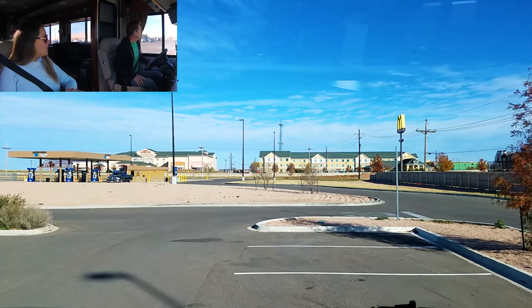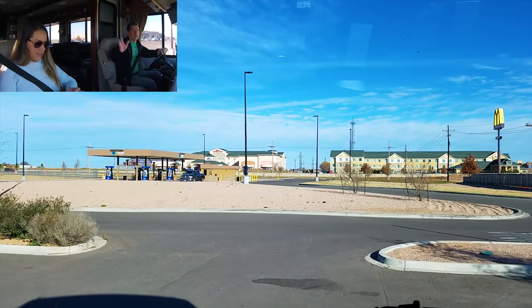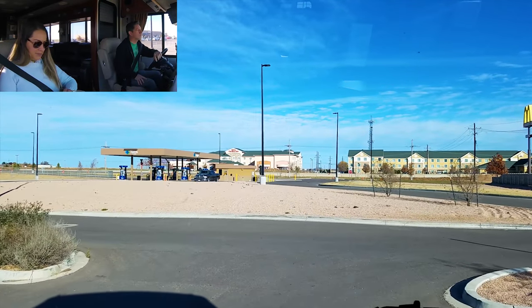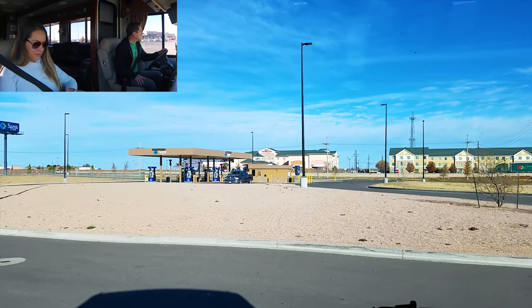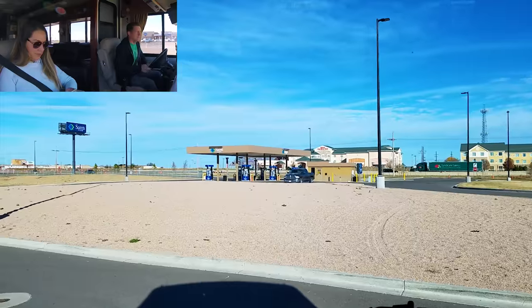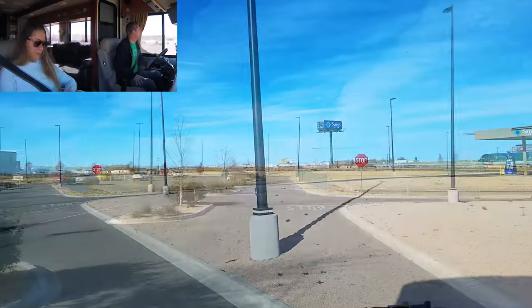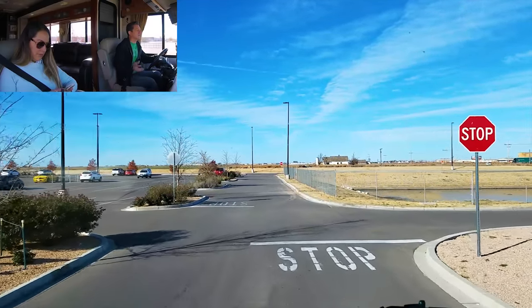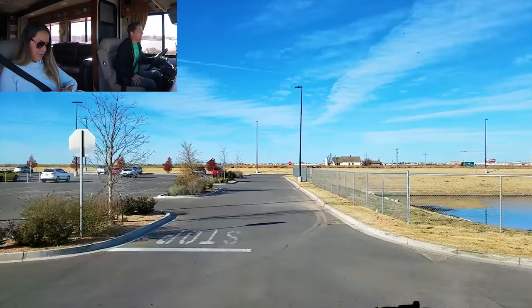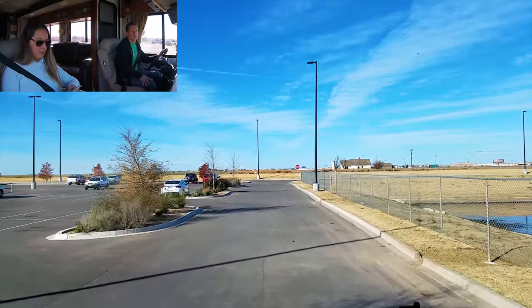We stayed at the Sam's Club here on the west side of Amarillo — yeah, first time we've done that. We were right beside the Home Depot so we had Home Depot Wi-Fi, which was cool. Very quiet — Sam's Club closes down so pretty quiet at night. Our ultimate goal today will be Albuquerque.